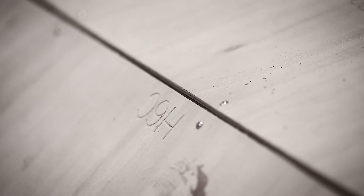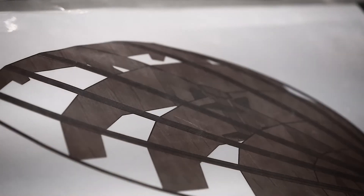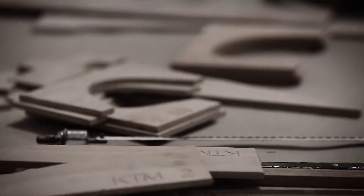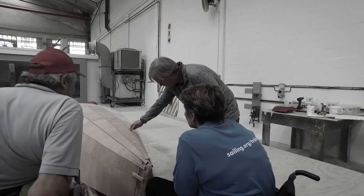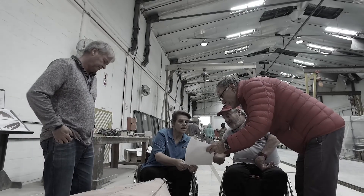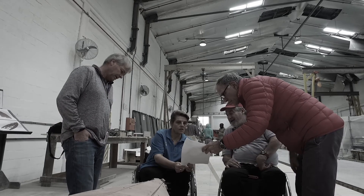So we developed a plywood kit which is completely CNC cut. The kit is going to be available as a download from the web and it's going to be available for free for whoever wants to build this boat for a disabled person or who wants to build this boat to sail with a disabled person.